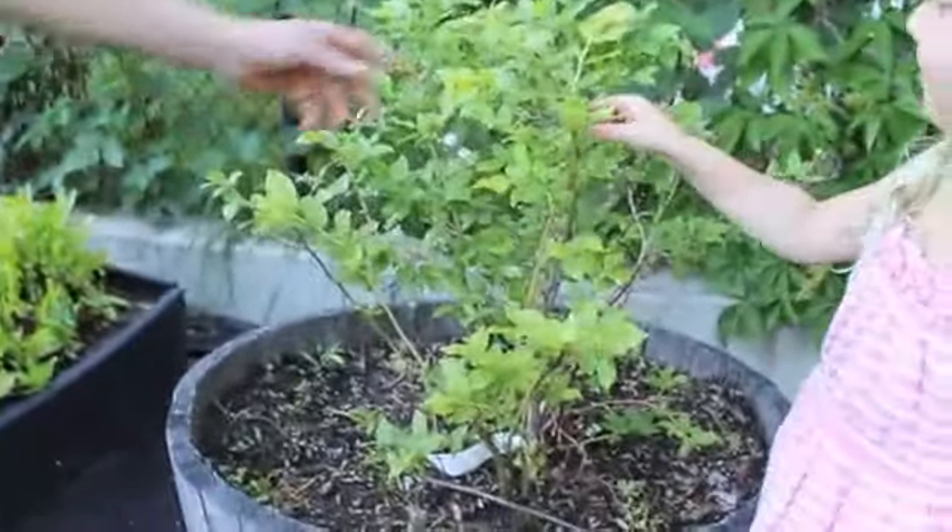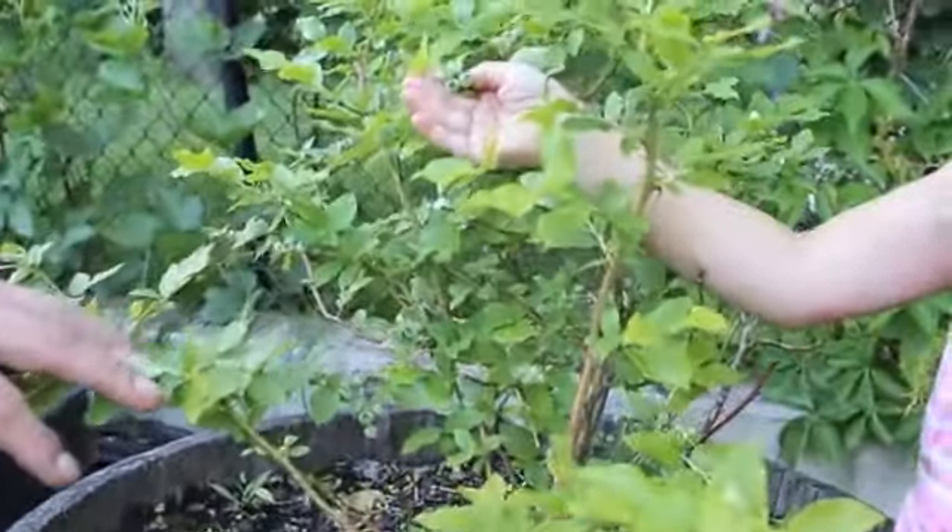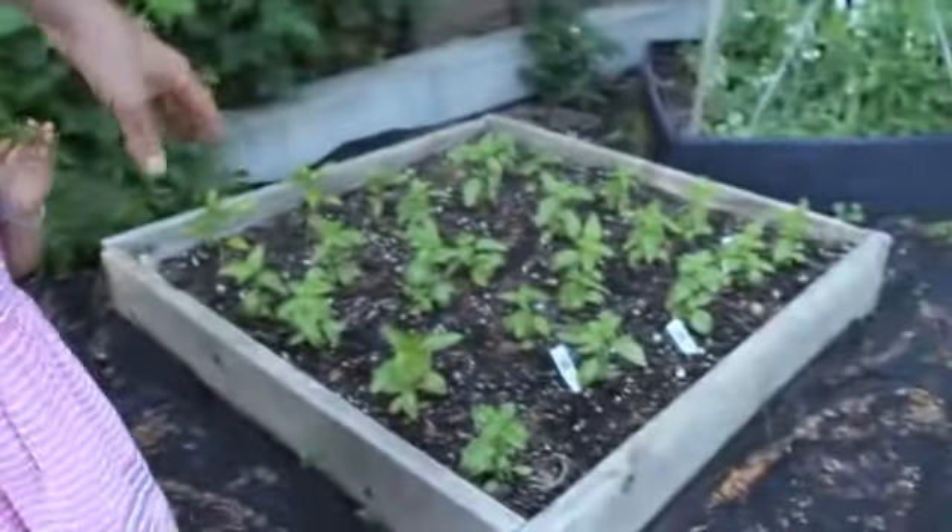Over here we have our little blueberry tree. As you can see little tiny blueberries — hopefully another three to four weeks they'll be popping out. And I've got a nice bed of basil here.